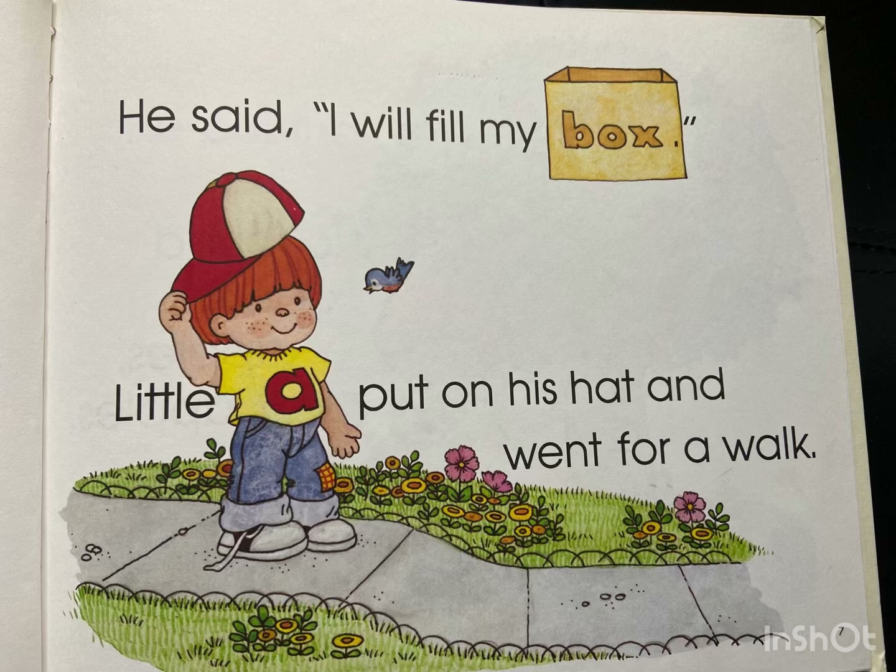Little A put on his hat and went for a walk.